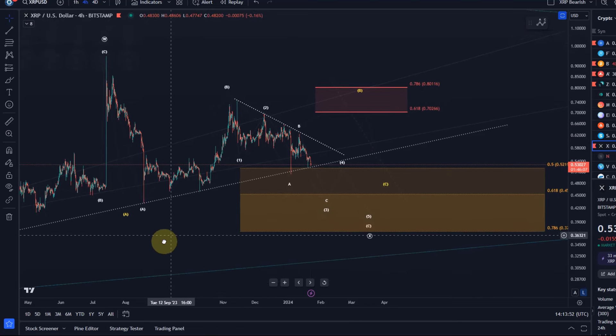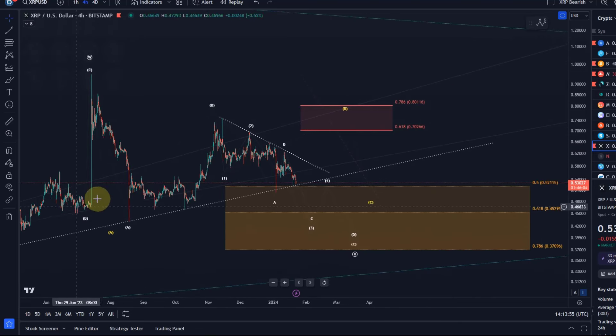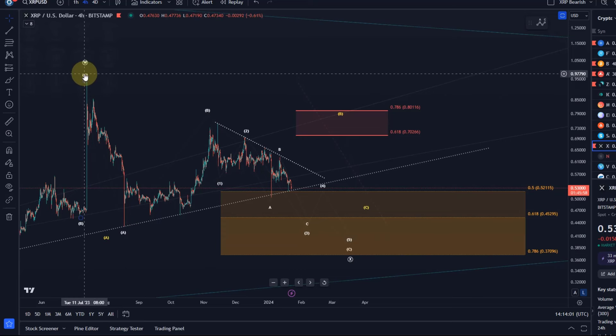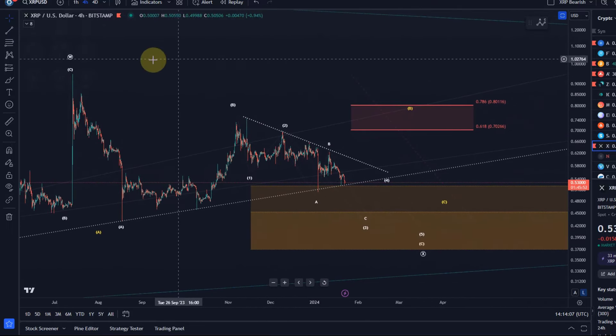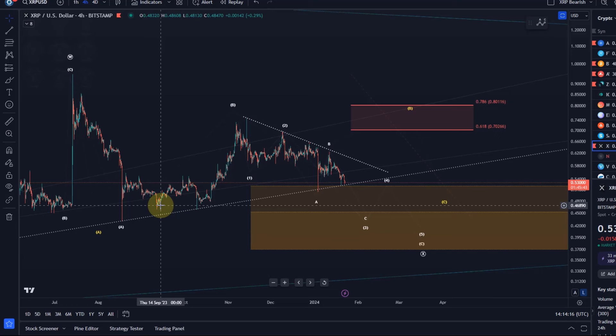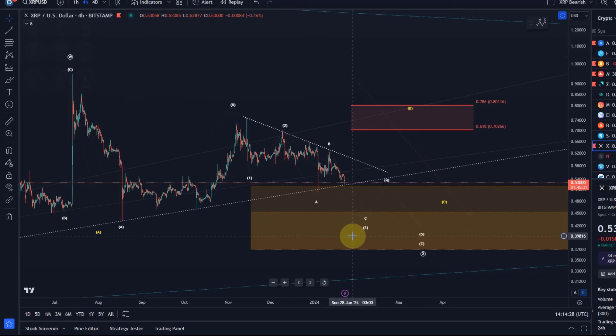Looking at the price action basically since June 23 — June last year — what really counts is that this rally was only a three-wave rally which peaked in July last year. Because it was only a three-wave rally, we can only label it either as an A wave or a wave W in a larger correction, since the move down afterwards is also corrective. So it's likely only the first wave in a corrective pattern. It makes sense to label it as an A wave — making this now a B wave — or as a W with this being an X wave. It doesn't make a great difference; that's more determined by the big picture and will take a while to work out anyway.